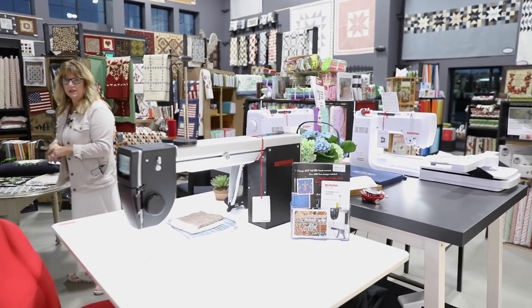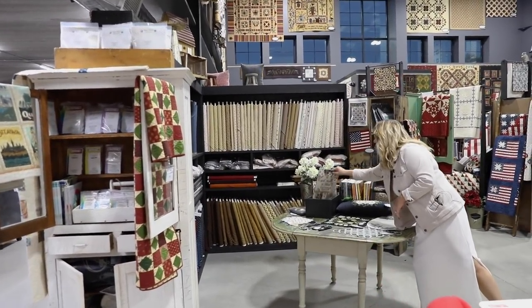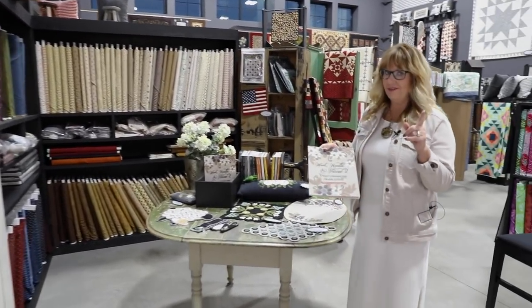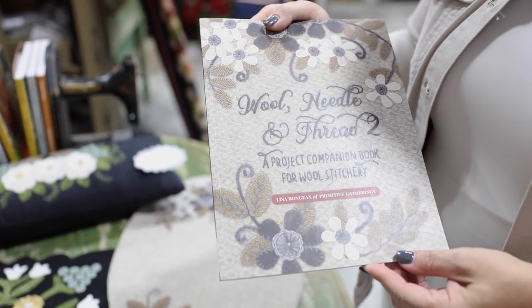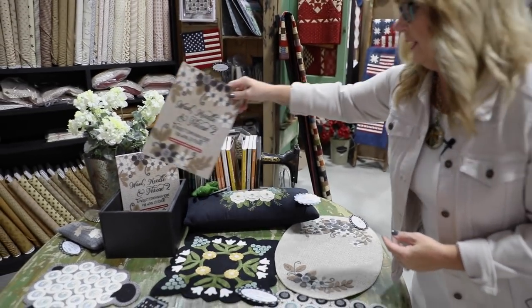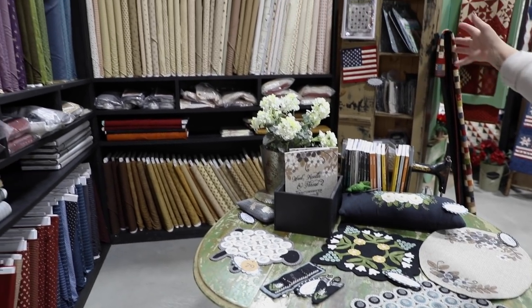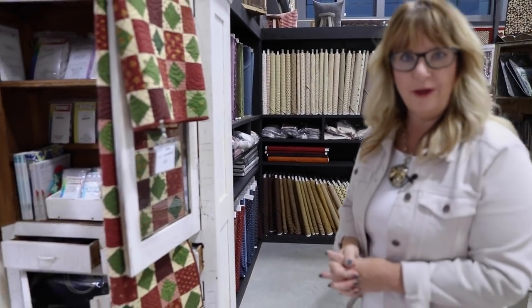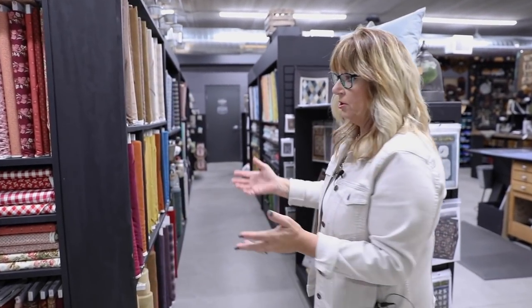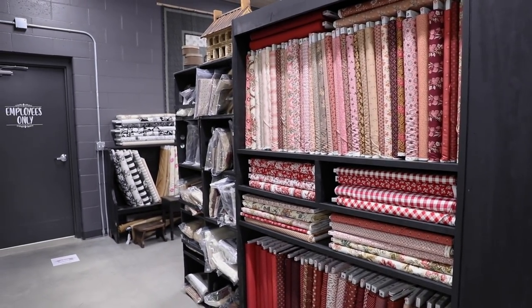We have lots of nice little cubbies and displays. This is my latest Martingale book — I do have another one coming out in January, so I can't wait to announce that. This is Wool Needle and Thread 2 and all its projects. My Moda fabrics have pretty much sold out, so how fun is that?